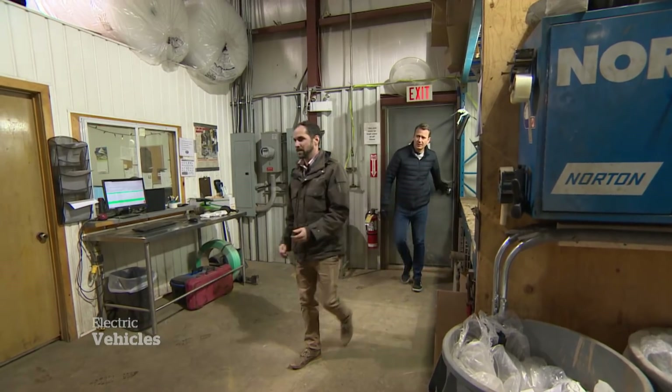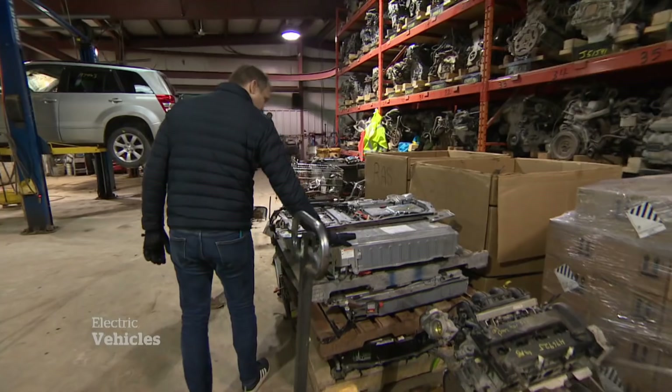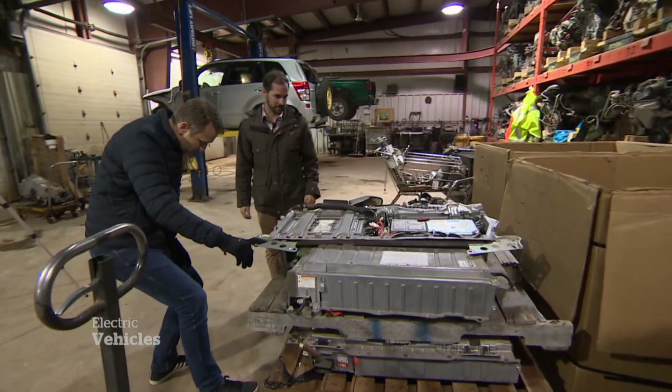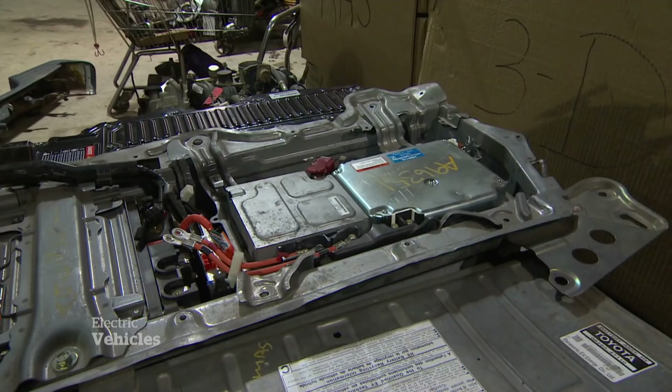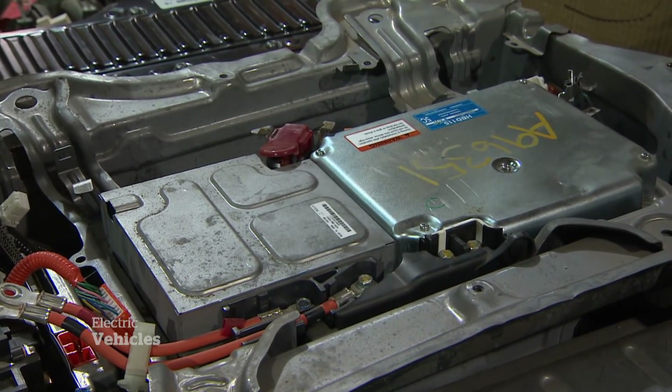So this is where you keep the batteries? Yeah, we store them here before we ship them out. Not just any batteries, but the power source propelling electric vehicles — the most significant shift to cars since cars first existed.